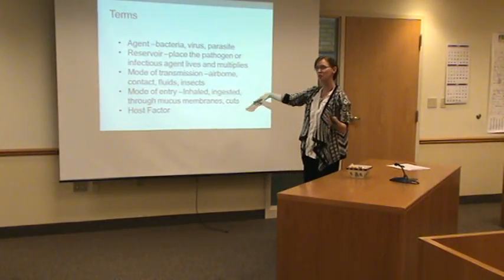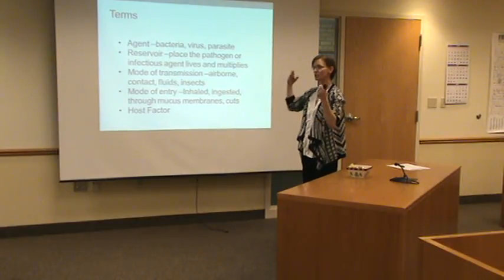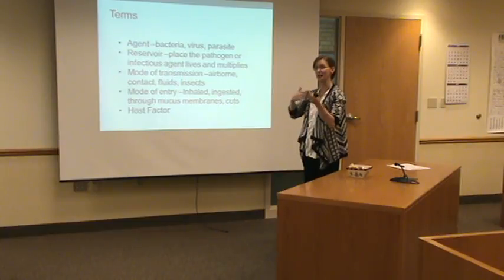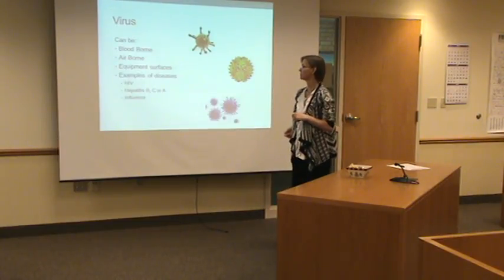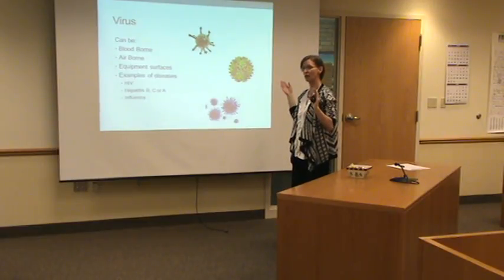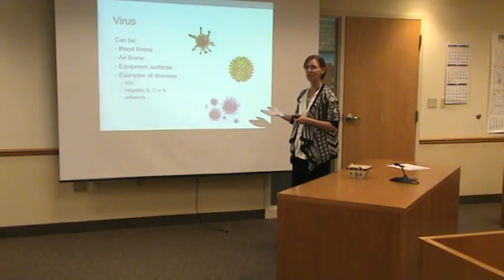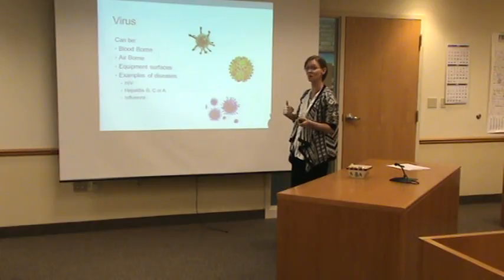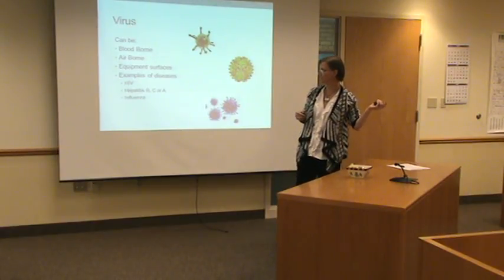And a big one to remember: modes of transmission and modes of entry. That even if you work in an office building, in specific homes, or outside, we can get things in a lot of different ways. We all, luckily, work somewhere where they provide a flu shot for us every year, which I highly recommend, because we never know who's walking in the door and what bug they're bringing with them.